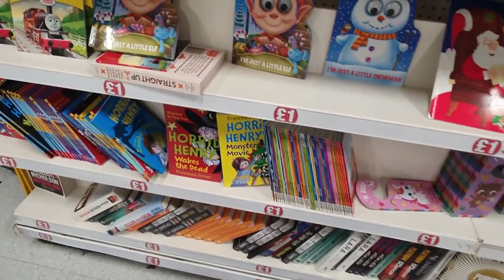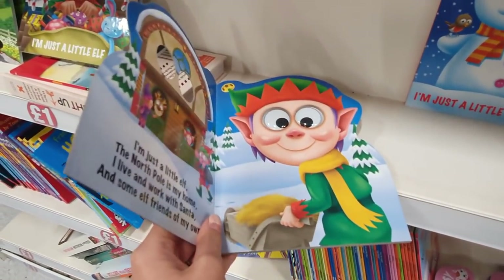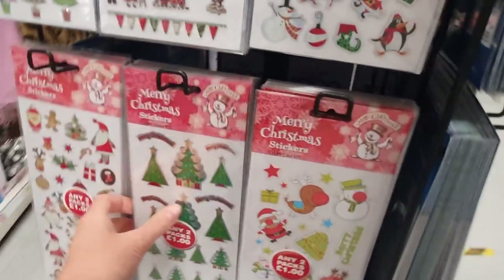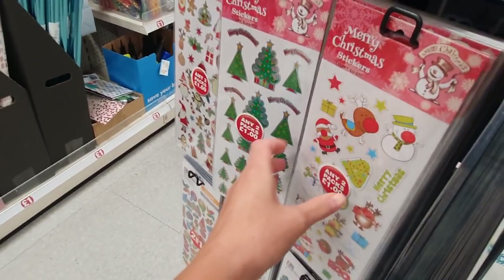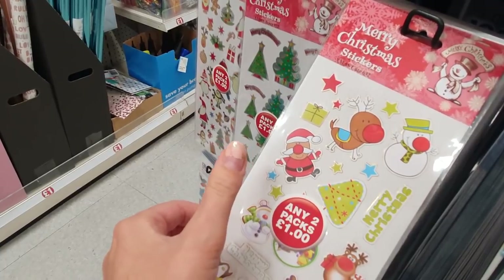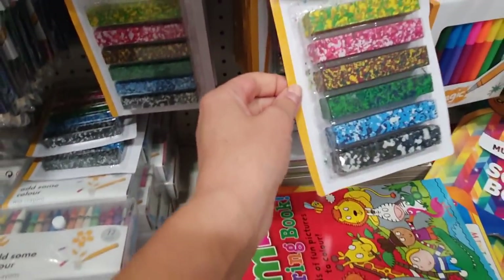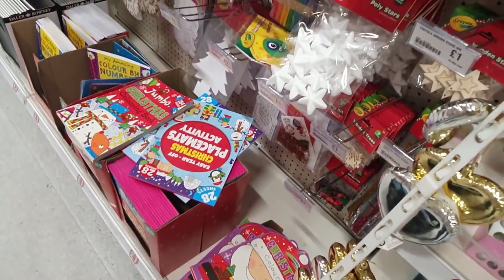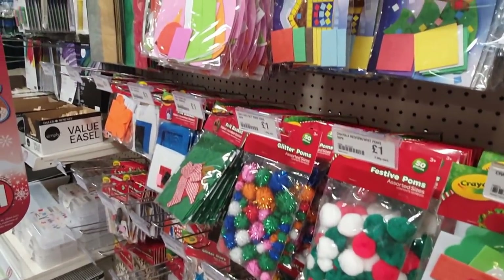These little books are always a good idea - they've got Christmasy ones, really good for stocking fillers. Two packs of stickers for a pound - my boys absolutely love stickers. These little crayons are really good to put in stockings, they're useful as well. I'll show you all the crafting stuff in here now.